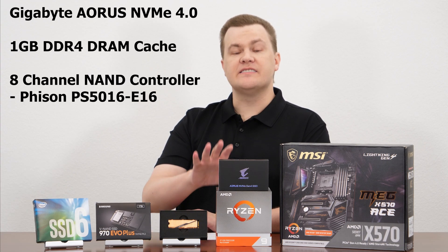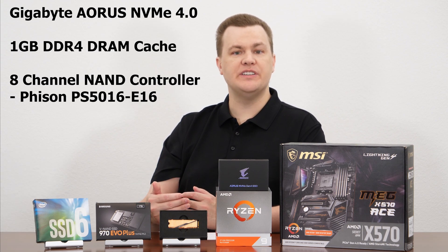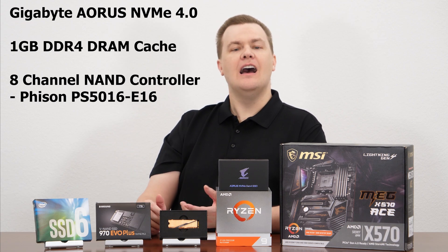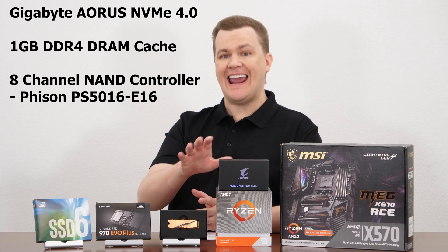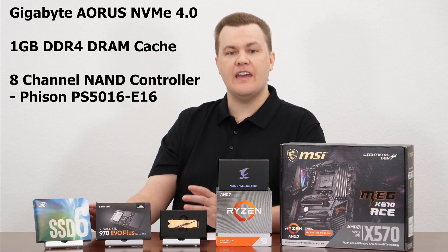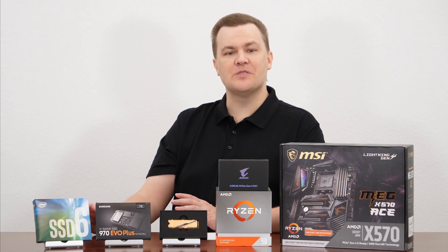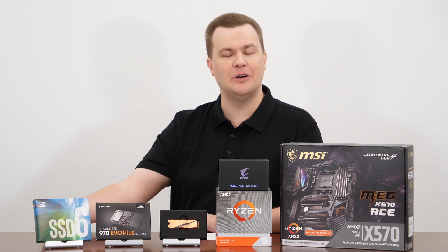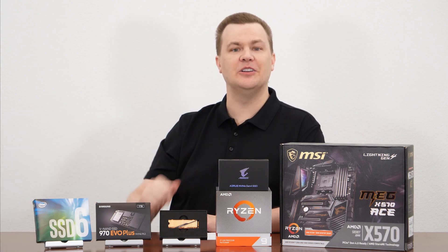Beyond the stated specs, it also has a 1GB DDR4 DRAM cache, which is nice — that'll smooth out reads and writes and extend drive endurance. It also has an 8-channel controller, which, as you're about to see in the multi-queue depth and multi-thread count random tests, really makes this drive shine. Of course, the 8-channel controller doesn't do any good at thread count of 1 and queue depth of 1, which we're also going to take a look at. Having said that, let's look at some benchmarks.